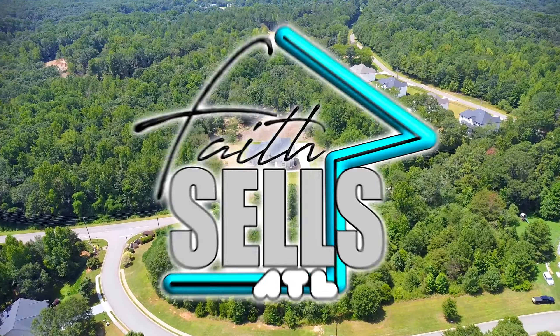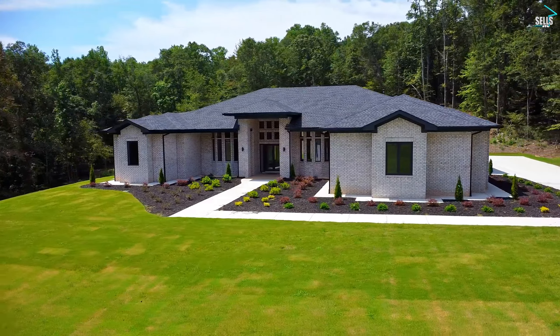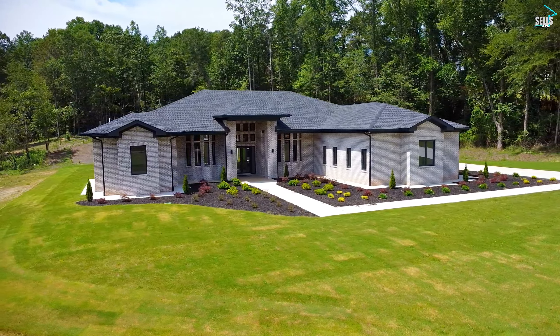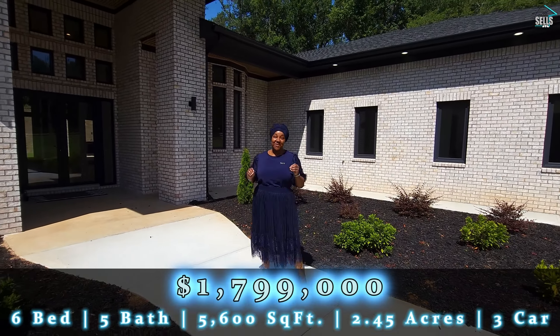We are here at this sunny, brand new, all brick ranch in Auburn, Georgia. We are less than 10 miles from Chateau Elan, less than an hour away from Atlanta, and on a private 2.45 acre lot. This home has six bedrooms, four and a half bathrooms, and 5,600 square feet.